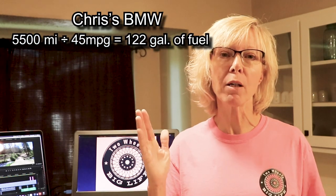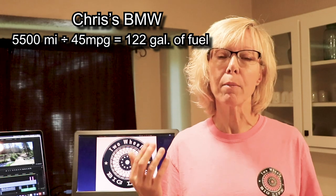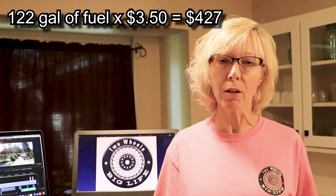Let's use our Montana trip as an example. We went 5,500 miles. My BMW gets 45 miles to the gallon. Richard's Harley gets 32 miles to the gallon because he's pulling a trailer and his bike is loaded down more. The average gas price in the area we were traveling in was $3.50. For my BMW: 5,500 miles divided by 45 miles per gallon equals 122 gallons. Multiply 122 gallons by $3.50 and that's $427 in gas.